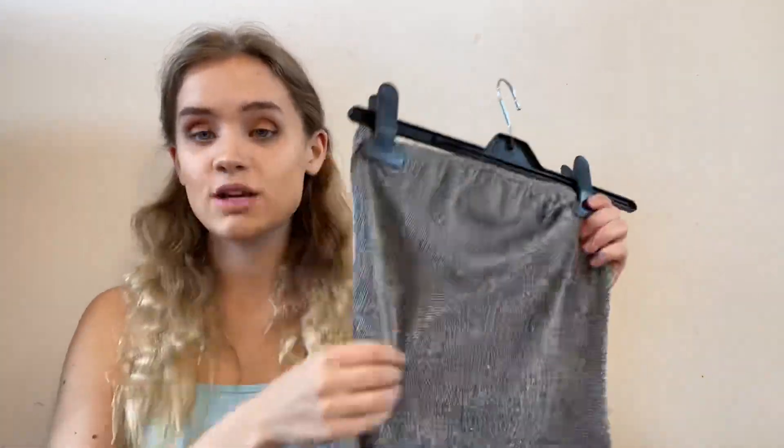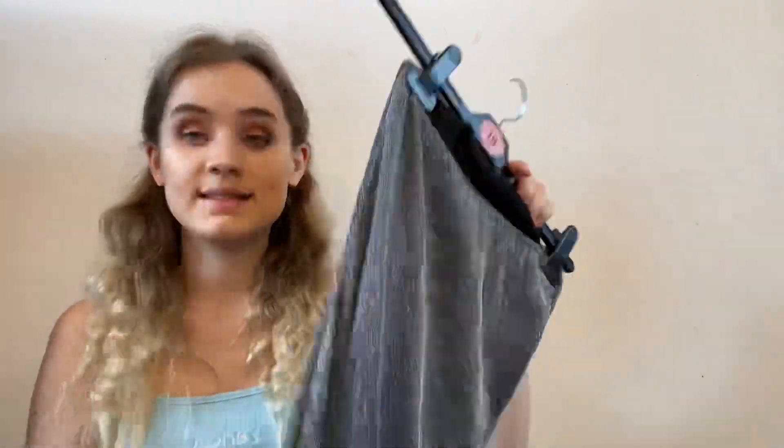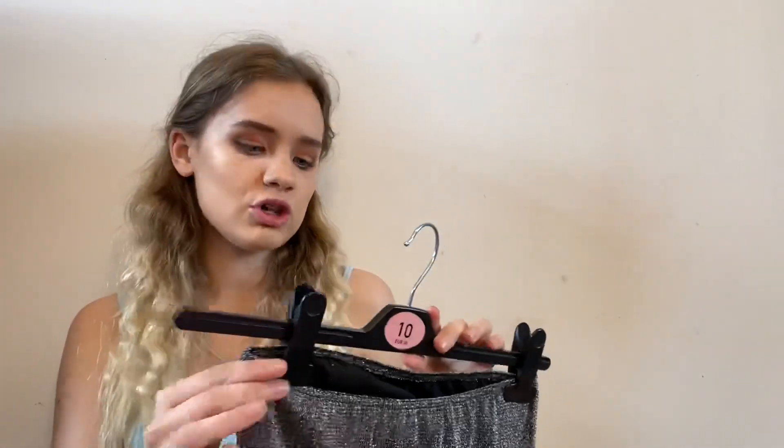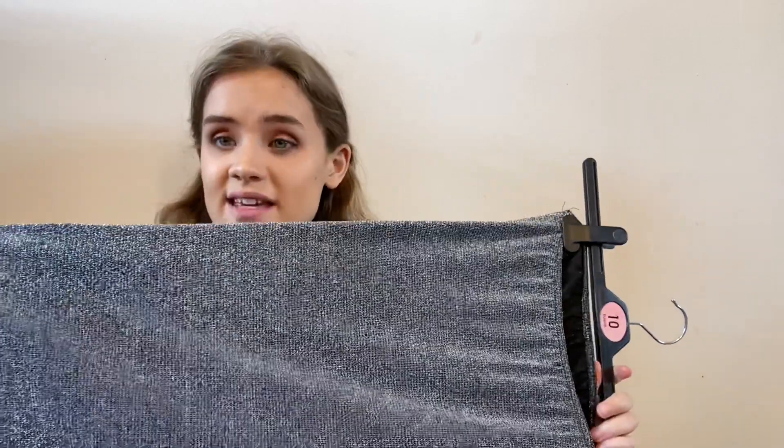My next item is also from Pretty Little Thing — it's a strapless dress. The sides can be a little bit scratchy when you wear it, but the inside is really silky and comfortable. It fits perfectly; I got this in a size eight as well. It looks like a really long skirt on the hanger but it's a dress. It's really elasticated, amazing fabric, and really pretty. On camera it looks quite shiny but if you look close up you can see the glitter is actually sewn into the fabric.